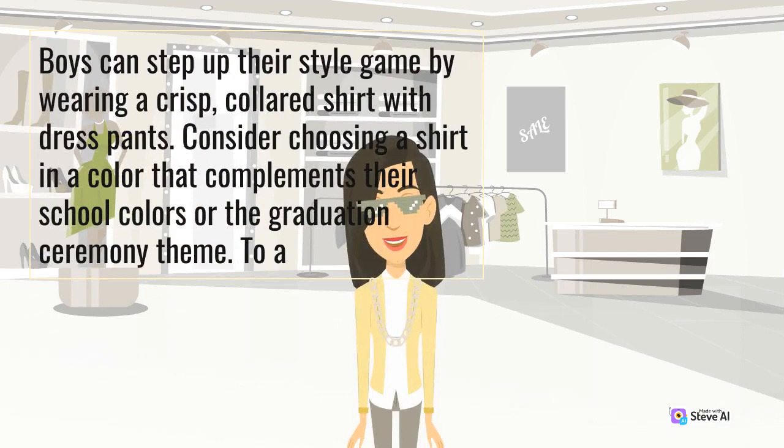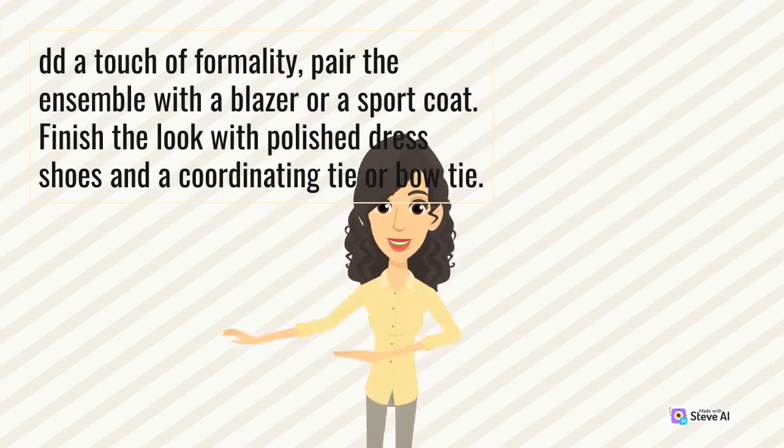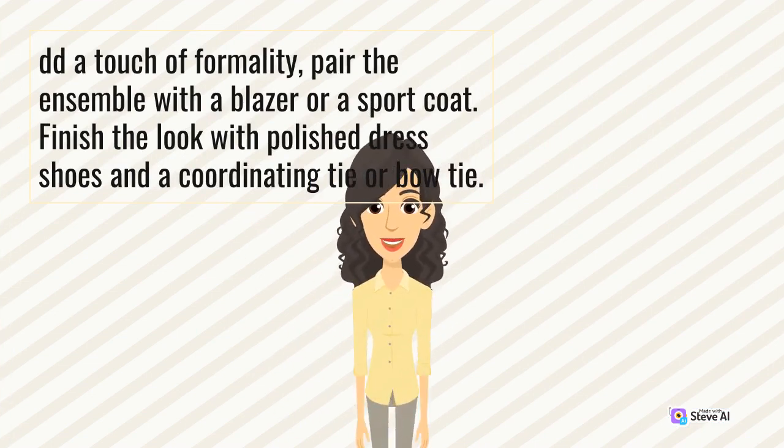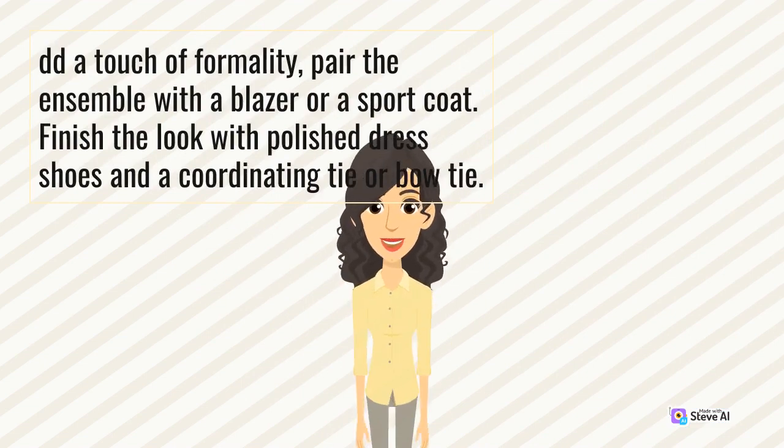Boys can step up their style game by wearing a crisp colored shirt with dress pants. Consider choosing a shirt in a color that complements their school colors or the graduation ceremony theme. Add a touch of formality — pair the ensemble with a blazer or a sport coat. Finish the look with polished dress shoes and a coordinating tie or bow tie.